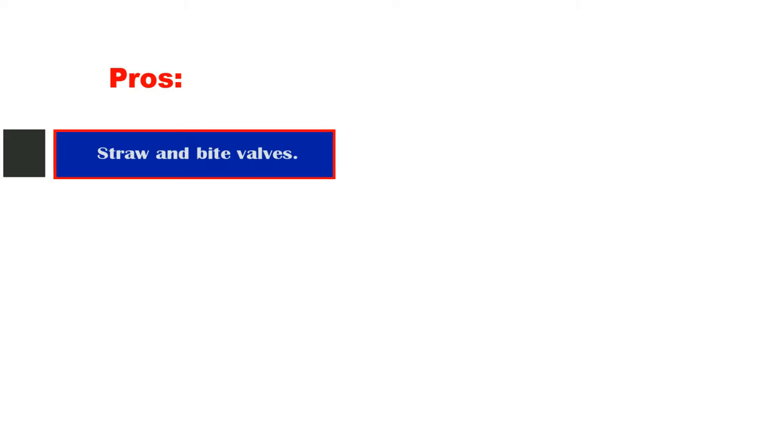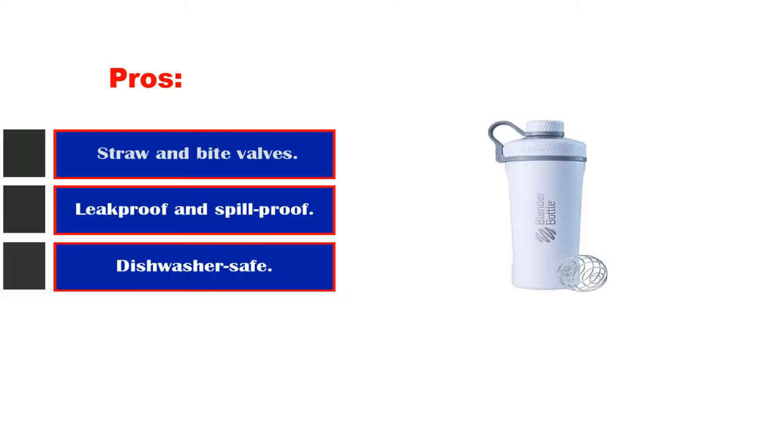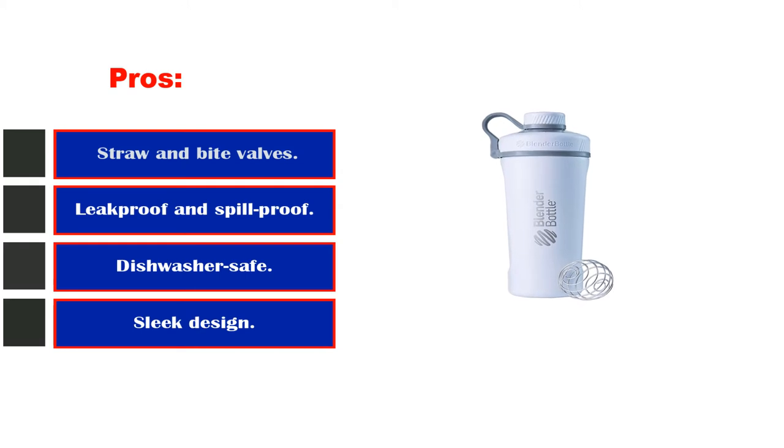Pros: straw and bite valves allow for easy sipping, leak-proof and spill-proof, dishwasher-safe. Cons: bite valves can fall off. Number 4.